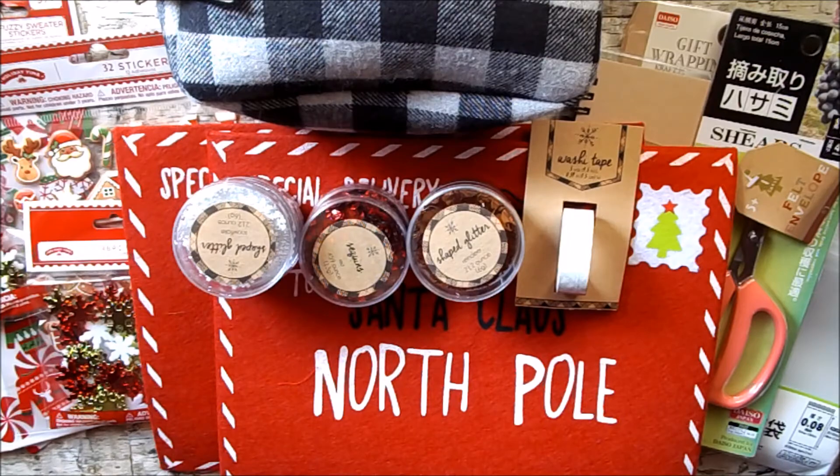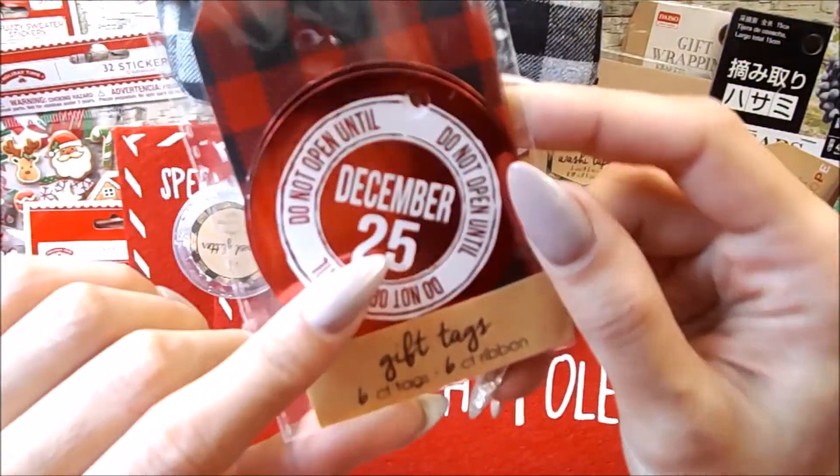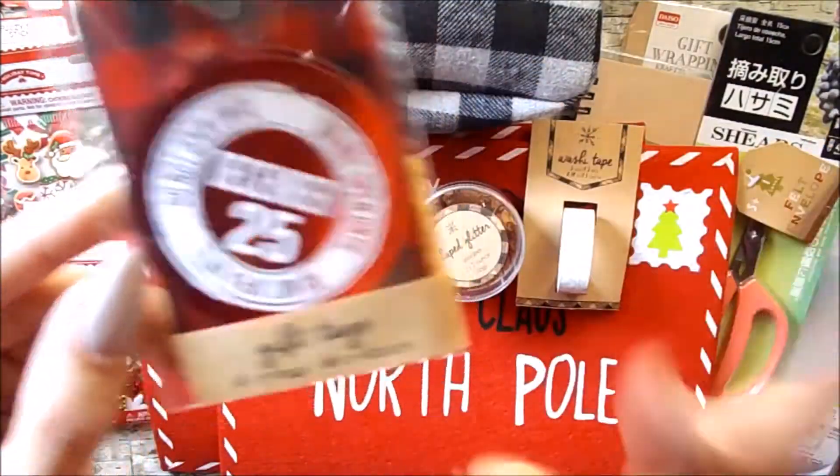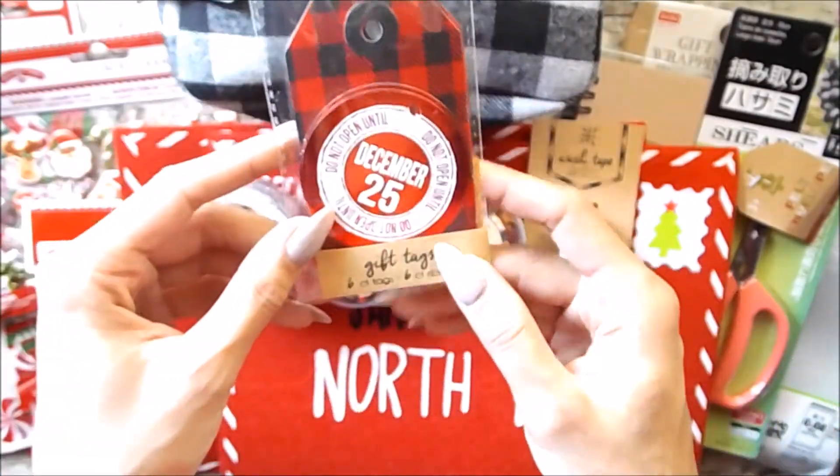Then I thought these tags were so cute. I don't really need tags but I couldn't help but get this foil 'Do Not Open Until December 25th' tag, so I had to get one of those.